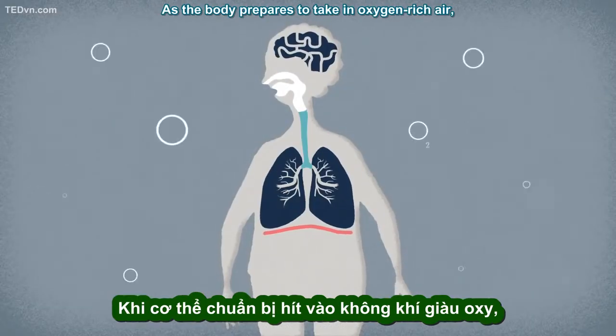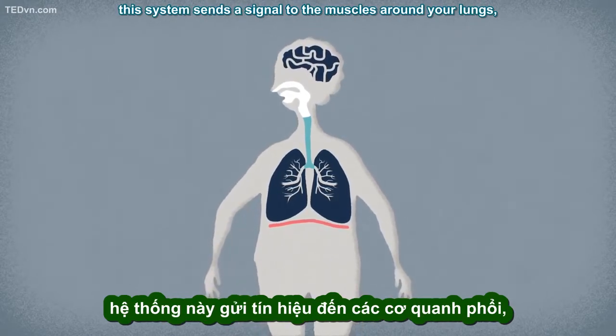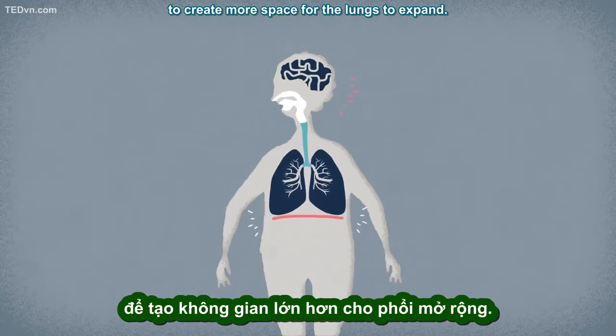As the body prepares to take in oxygen-rich air, this system sends a signal to the muscles around your lungs, flattening the diaphragm and contracting the intercostal muscles between your ribs to create more space for the lungs to expand.